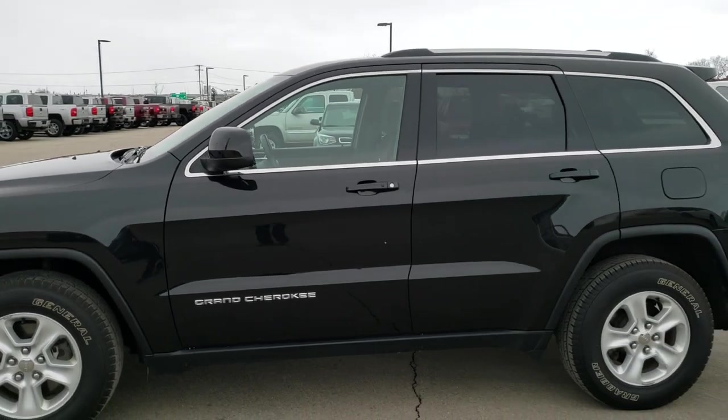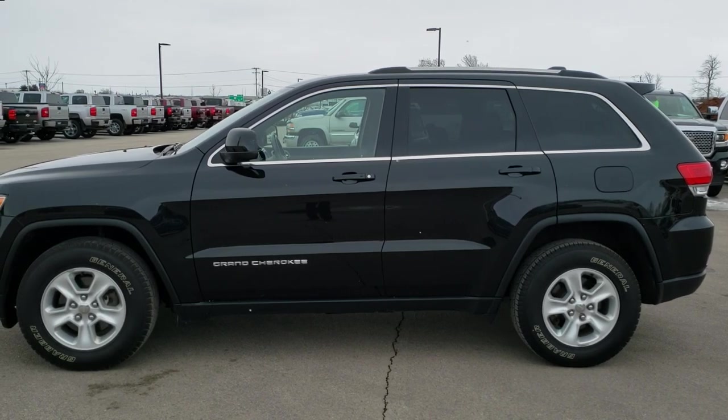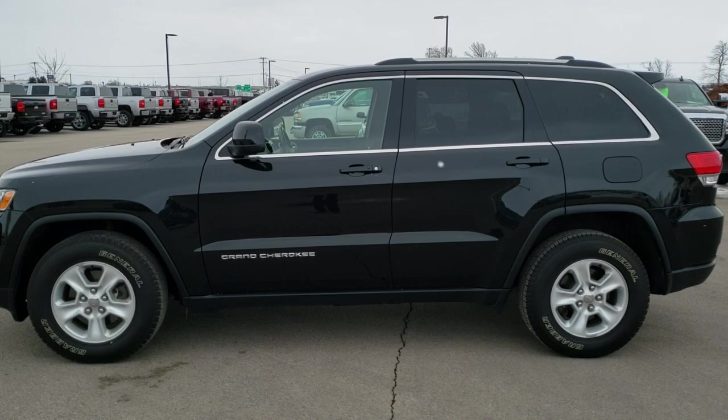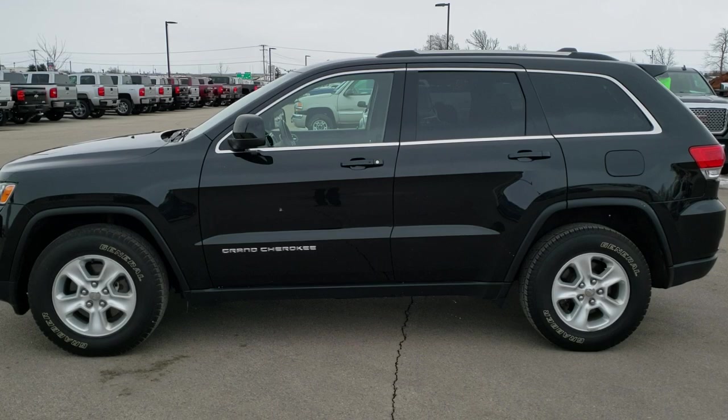See more pictures of this Jeep or any of our other 450 new and used cars, trucks, SUVs, minivans, Wranglers, half tons, three-quarter tons, one tons — you name it, we got it. Go to our website at www.summitauto.com for full pictures and descriptions of every single vehicle from two locations.